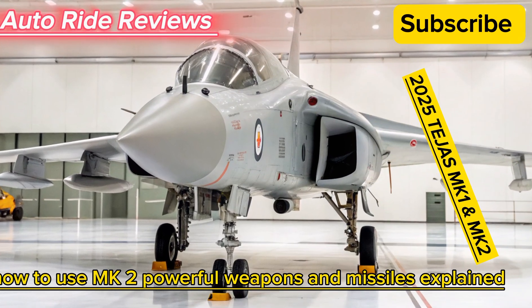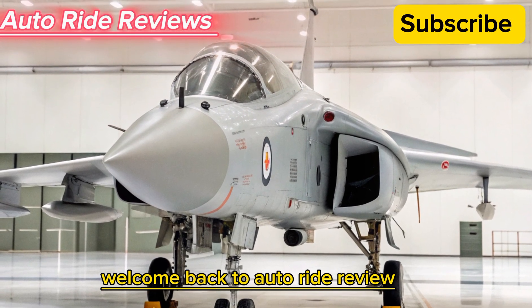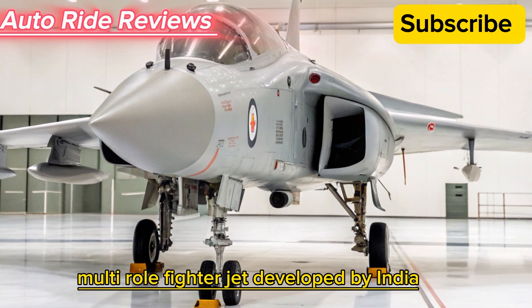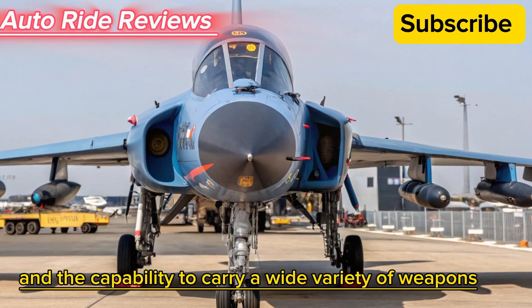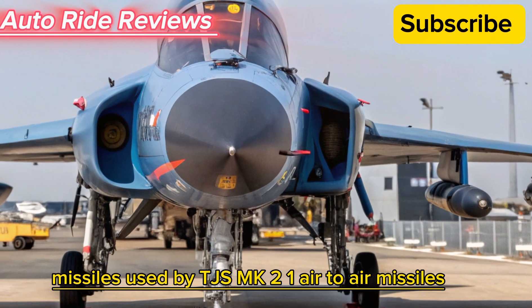Welcome back to AutoRide Reviews. The Tejas MK2 is an advanced 4.5 generation multi-role fighter jet developed by India. It's a major upgrade over the Tejas MK1, featuring a more powerful engine, enhanced avionics, and the capability to carry a wide variety of weapons.